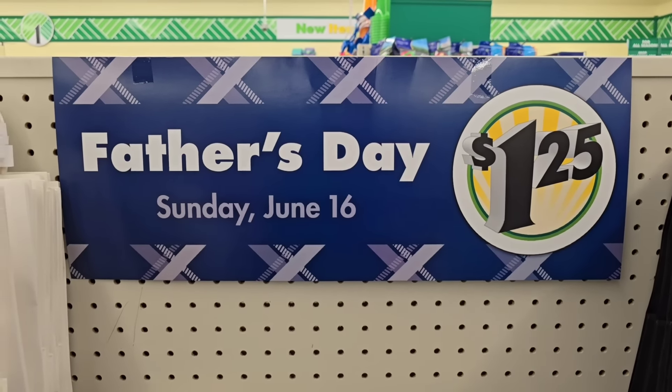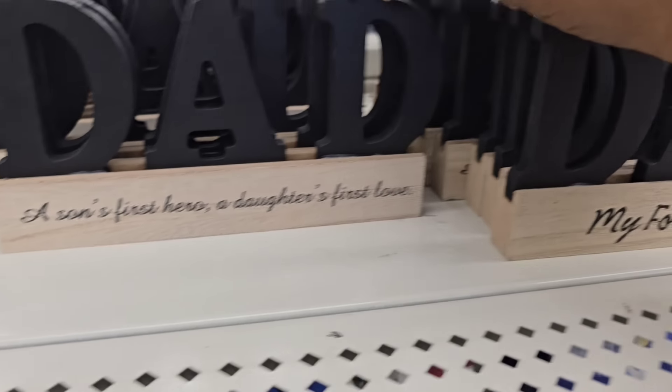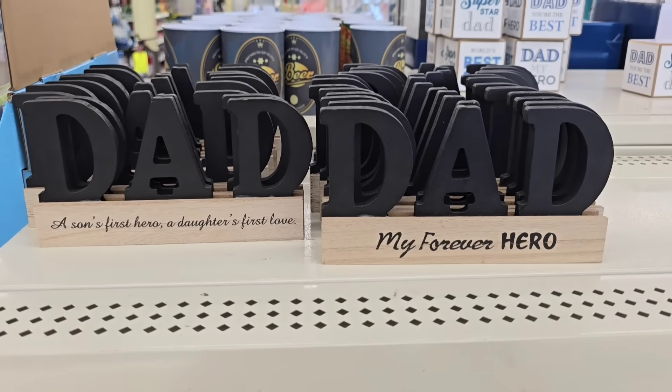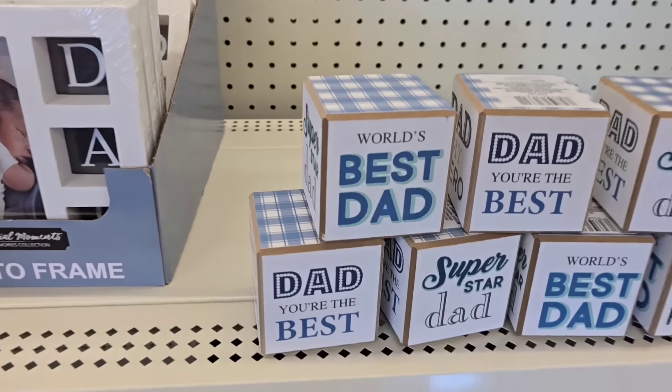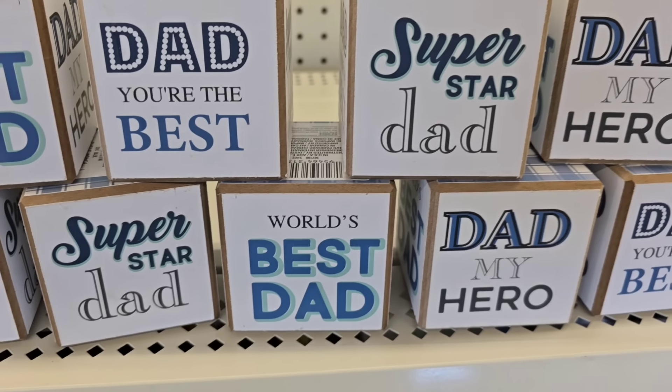The Father's Day items have just arrived. This is Sunday, June 16th, and they have the dad signs out. These are two different signs — they're like an MDF wood and have a couple of different sayings. These little beer can coin collector banks are back — great for decor or for coin collecting, great for that man cave. They have these little hammers too, with little sayings on them in black, blue, or gray. These little blocks are really cute too — four sides with different dad sayings, great just to put on the shelf for decor.